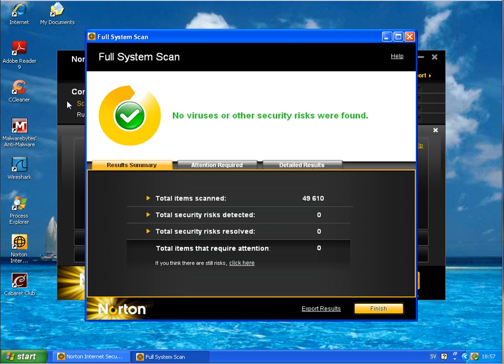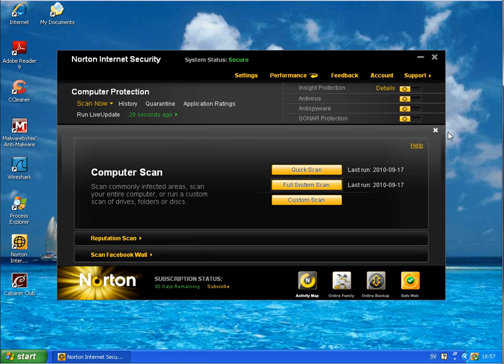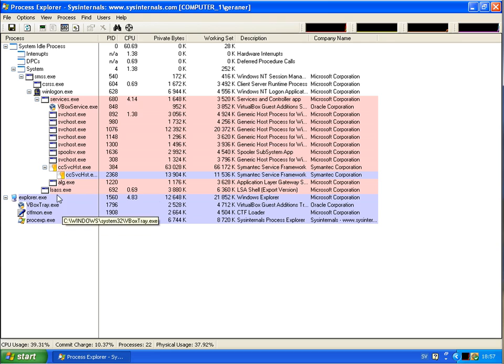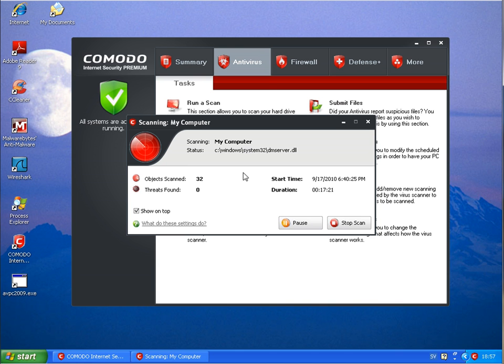Norton Internet Security has finished scanning — 49,610 files and no risks, no virus found. The system is running as normal with no malware processes in memory, even though one malware got through. Looking at Komodo — it's been scanning for 17 minutes and has only scanned 32 files. I will stop this scan since there is no point continuing. Even stopping takes a long time.